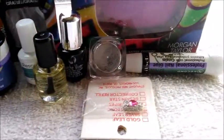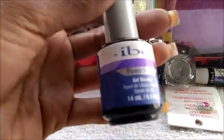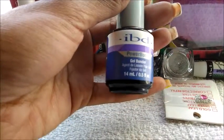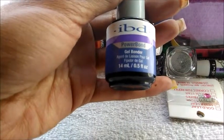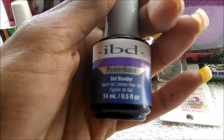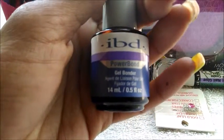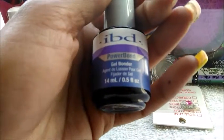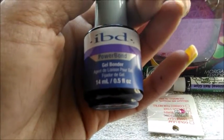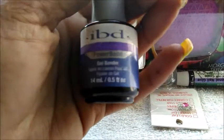So the first item — as I said, I went in to buy some IBD gel bonder. This is non-curable bonder, meaning that you don't have to put it under the UV light for it to bond. It's called Power Bond. I usually use the UV-activated bonder with my gel sets and I thought this would be a great time-saving product, so I'm gonna see how it works. It says it's great for using with polishes and with your gel build.